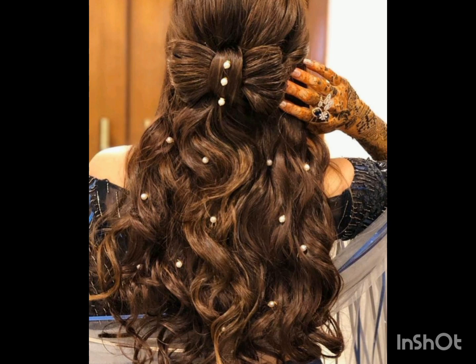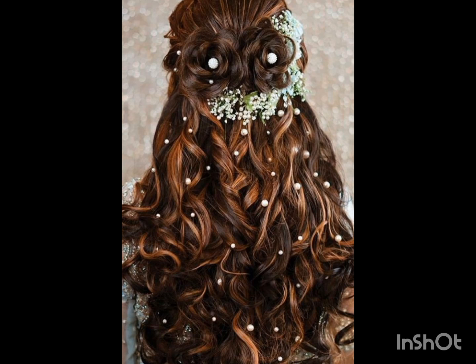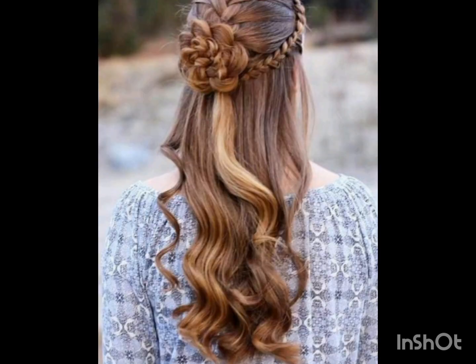There are different types of pixie haircuts — you should choose a stylish and gorgeous pixie haircut that suits your face cut. Viewers, take care and keep visiting my channel for more updates. Please like and subscribe to my channel.